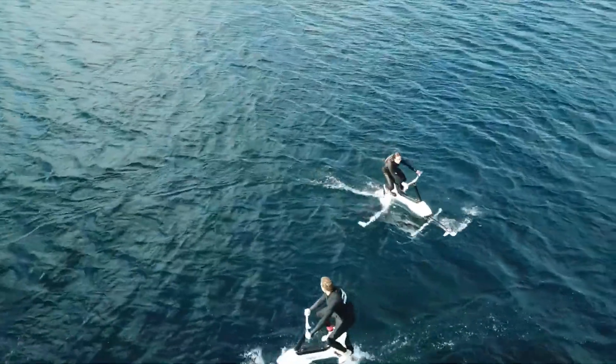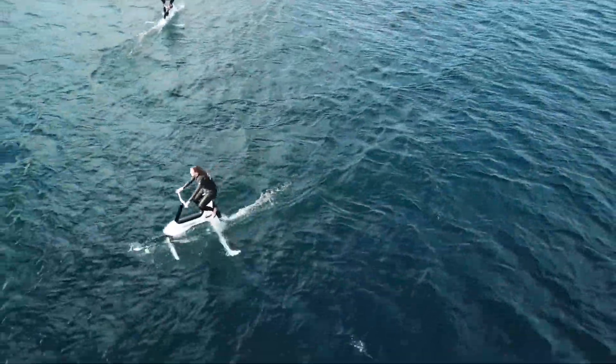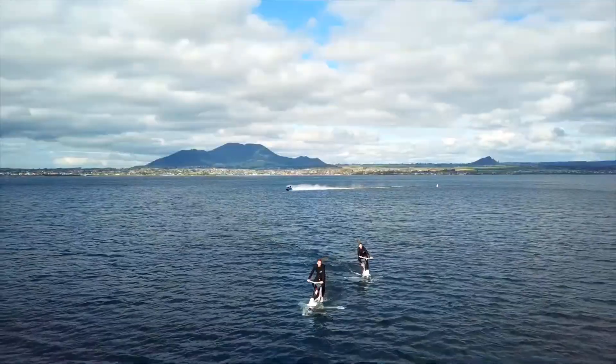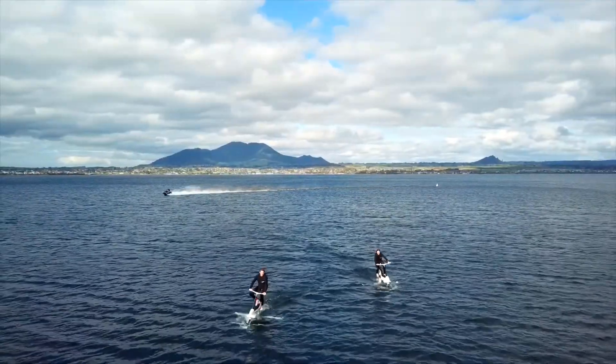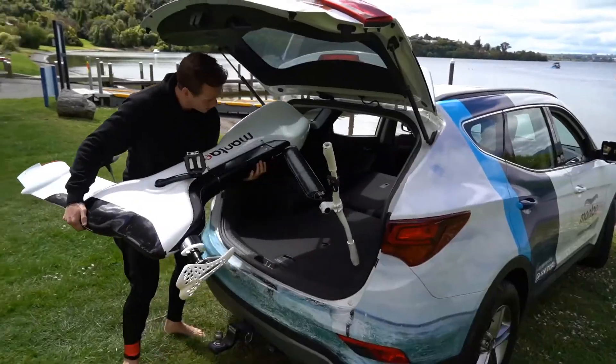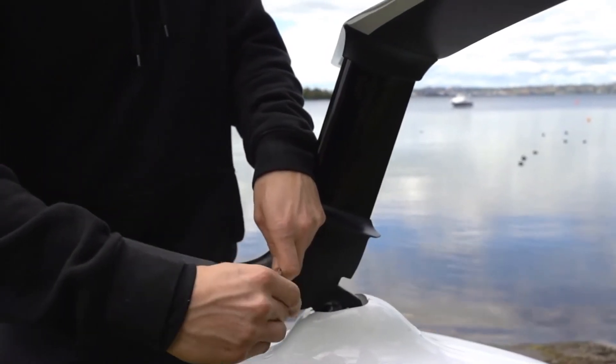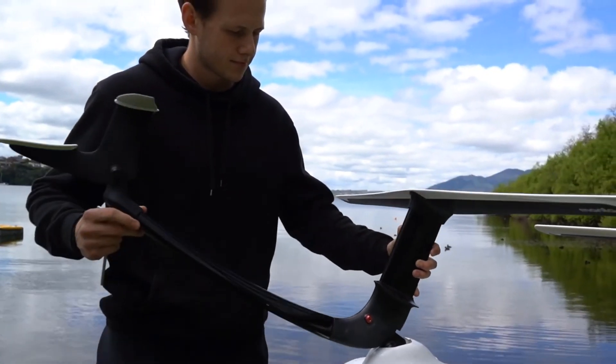The Hydrofoiler XC1 was developed by New Zealand startup Manta 5 and has been launched in the USA at the Consumer Electronics Show in Las Vegas. The Hydrofoiler XC1 has seven levels of electric assistance that can be changed as you ride. Dial the electric assistance down and put in more of your own power to increase the duration of your ride.